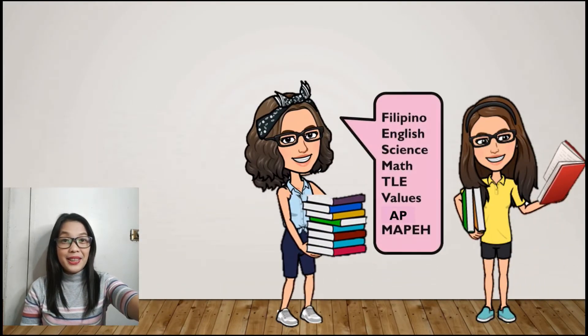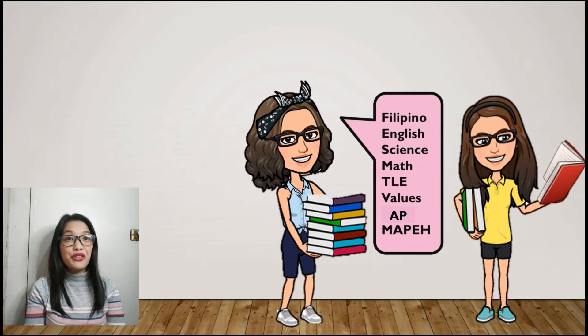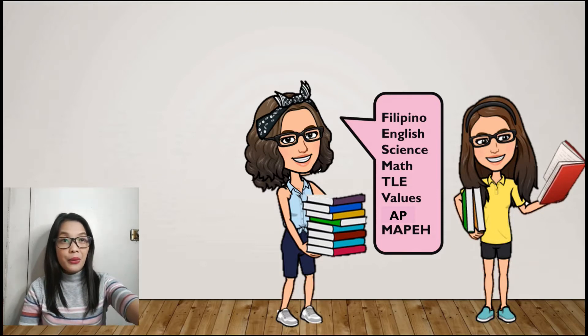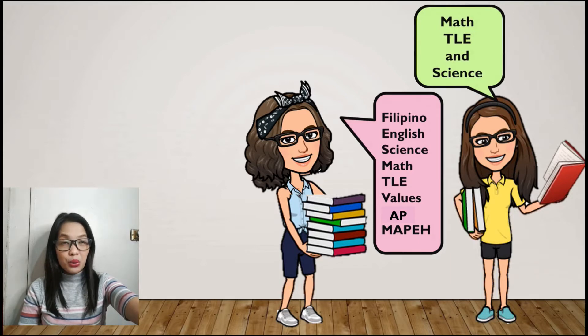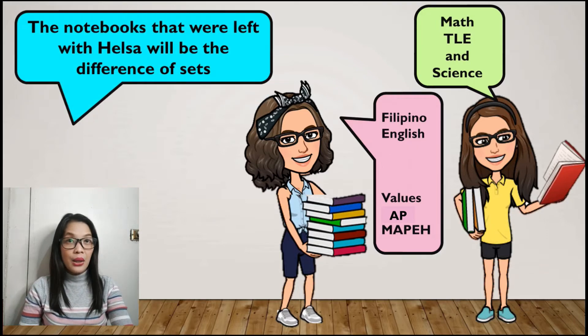So in here, Helsa has 8 notebooks: Filipino, English, Science, Math, TLE, Values, AP, and Mapping. Now Hana borrowed 3 notebooks, and those are Math, TLE, and Science. The notebooks that were left with Helsa will be the difference of sets. So how many notebooks were left?